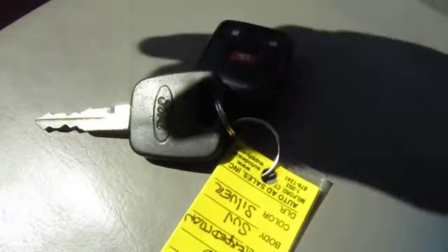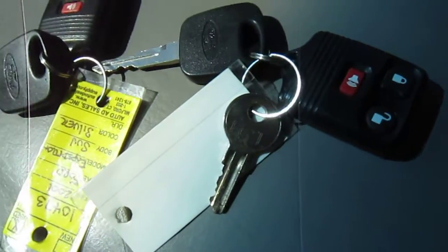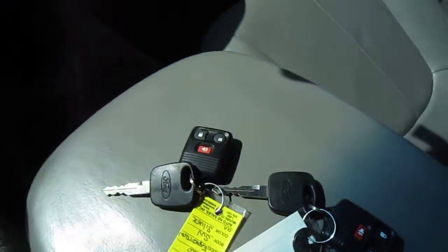It's got two sets of keys with two fobs — the other set is in the ignition. It also has a locking gas cap. The seats are nice, the interior is beautiful and clean.